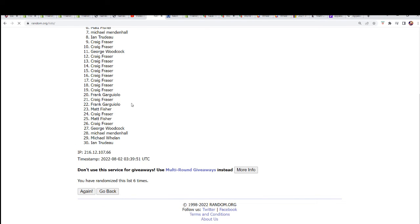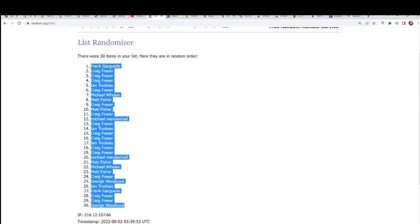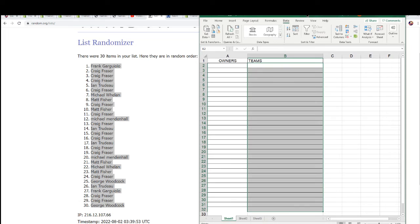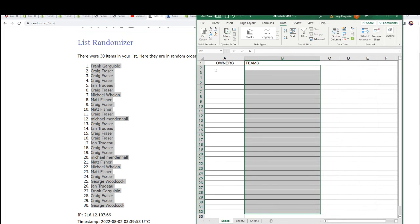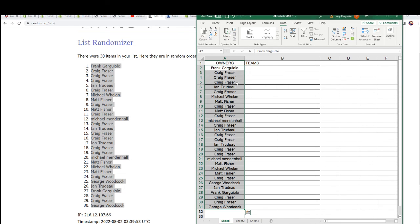Here we go, lucky number seven. We're going to stack the list up side by side right here.